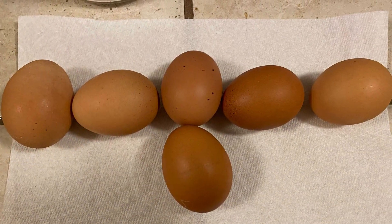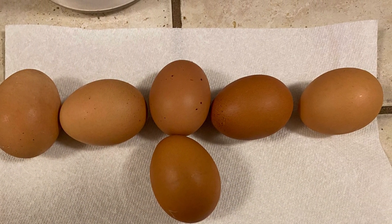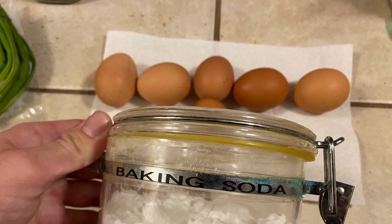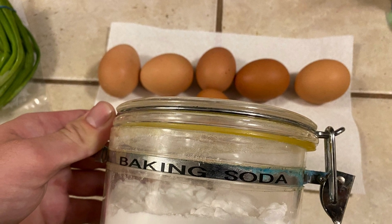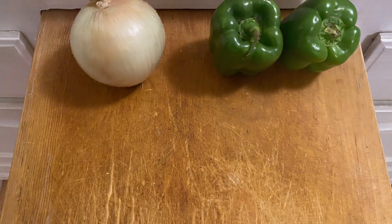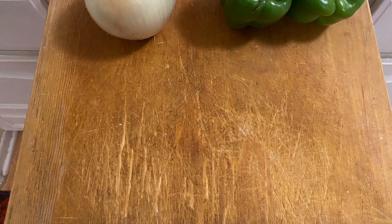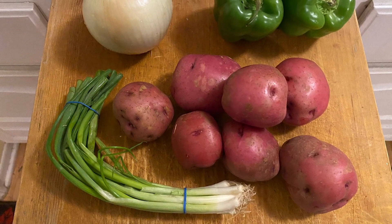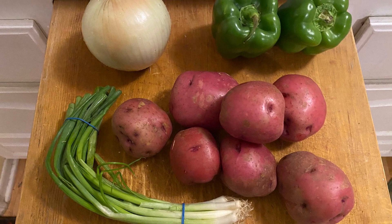I do like making omelets for going to work because they aren't too messy. I've got a little bit of a secret ingredient here that I really like using and I think makes it better. So we'll be using some onions, some bell peppers, some green onion, and we will also be using some red potatoes. So let's go ahead and get to it, shall we?